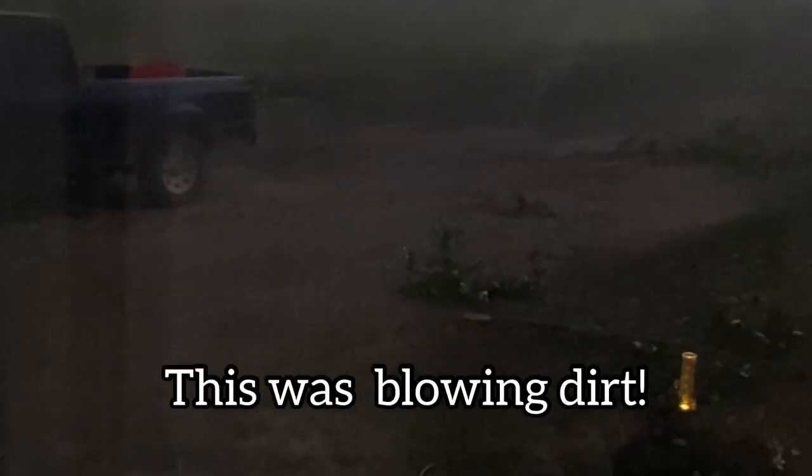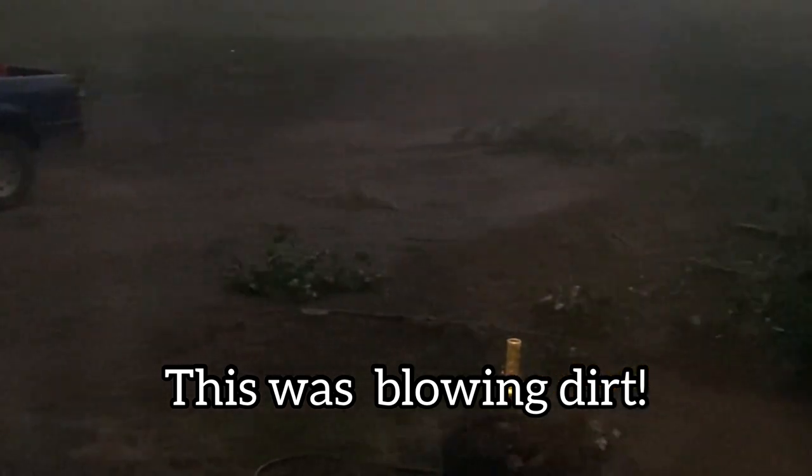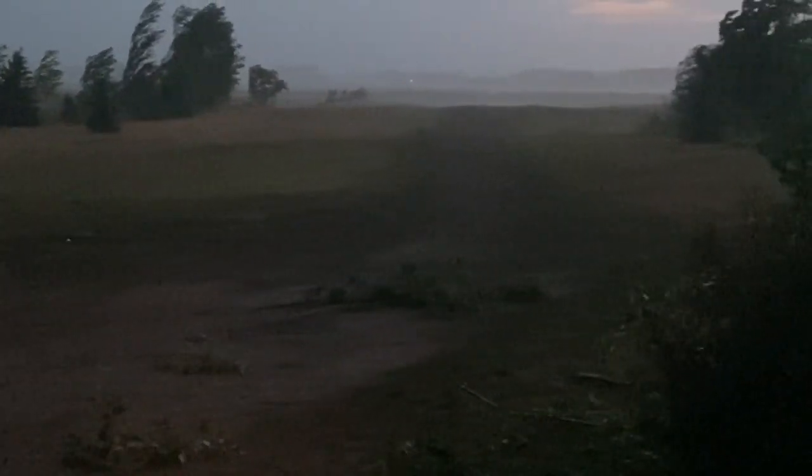Is that dirt hitting the window? It might be dirt. Is that not rain coming our way or what?